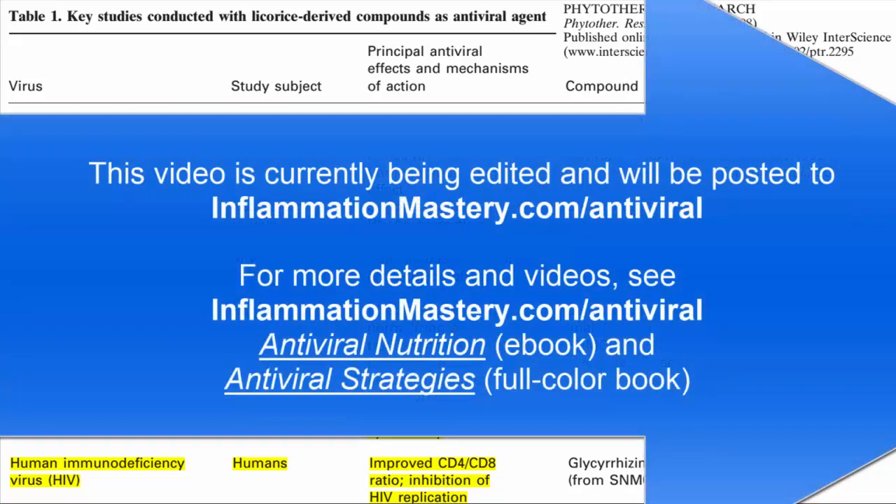Against hepatitis B virus, hepatitis C virus, and also HIV infection.